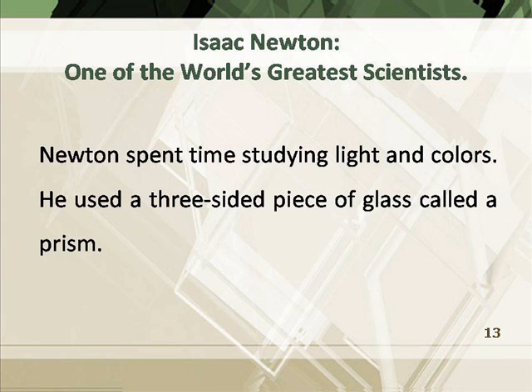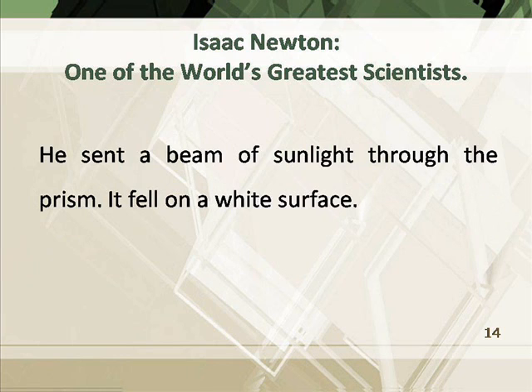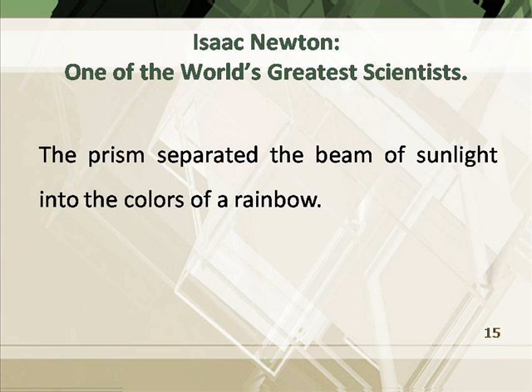Newton spent time studying light and colors. He used a three-sided piece of glass called a prism. He sent a beam of sunlight through the prism, and it fell on a white surface. The prism separated the beam of sunlight into the colors of a rainbow.